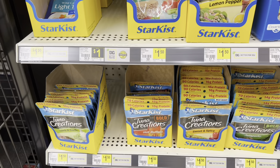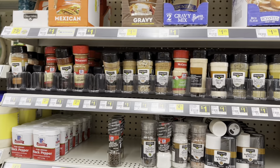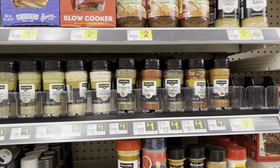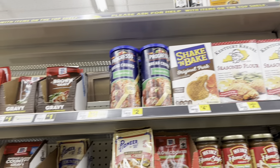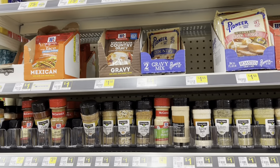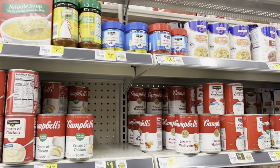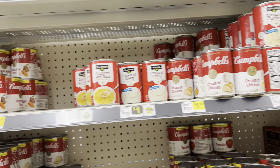They've got all different flavors in the Star Kist. Remember friends, don't forget about your spices — a lot of them are a dollar, so make sure you stock up on those too. Seasonings, all different kinds, chili mixes, gravies, along with soups. Soups are really good to have in your pantry and they have gone up in price a little.